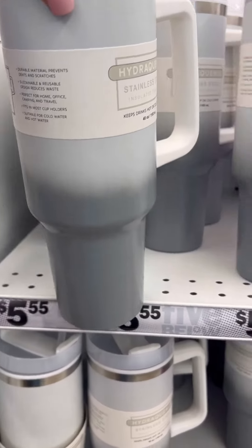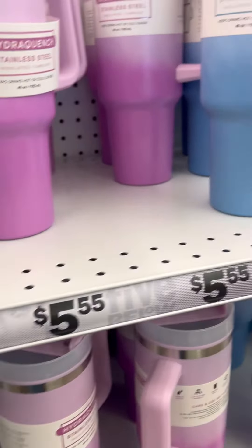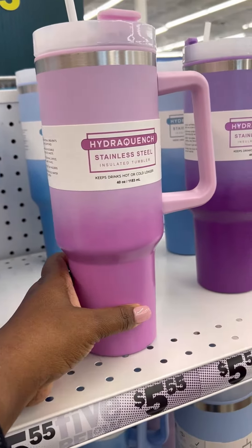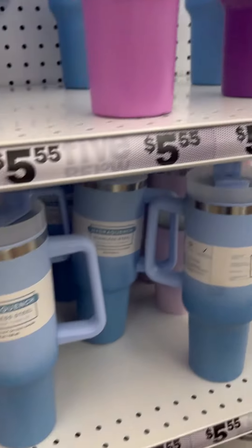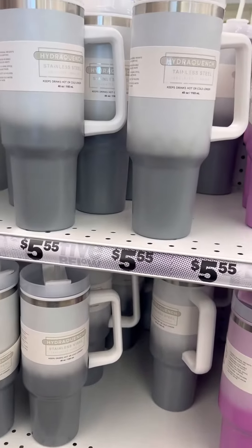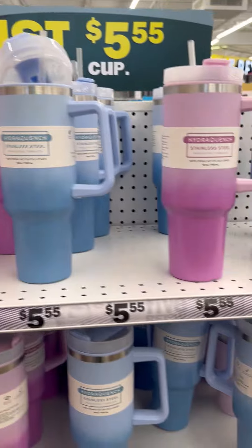Now you guys see these cups — of course they're not stainless, that's what the rage was about — but these cups seem to be very sturdy. I picked up several of them, you see the colors, and they're only $5.55. They're gonna do the same thing. I don't know how great the quality is gonna be, but from what I heard they're pretty good.